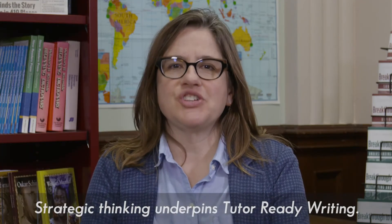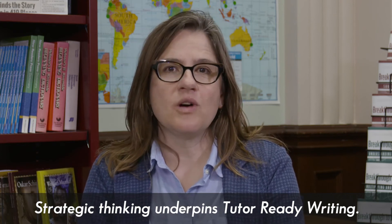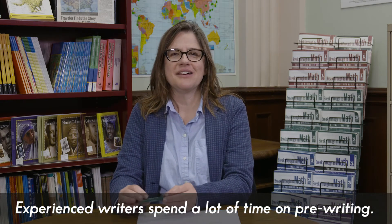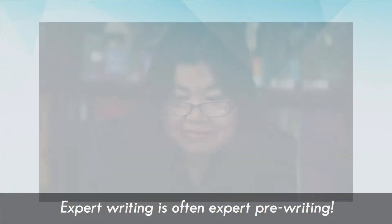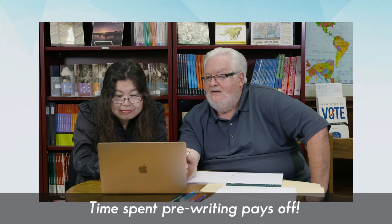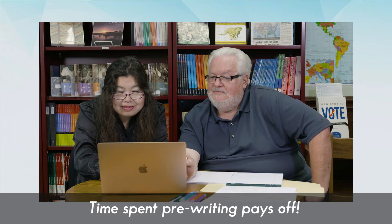Teaching learners strategies, or what it means to think strategically while they're writing, is the underpinning of tutor-ready writing videos. Some points of research to know are that experienced writers spend a lot of time pre-writing — they think a lot, plan, and organize before they put a first draft on paper. So oftentimes, expert writing is expert pre-writing. Experienced writers know how to plan, organize, and revise, and the time spent pre-writing often really pays off when it comes to actual drafting and revising.